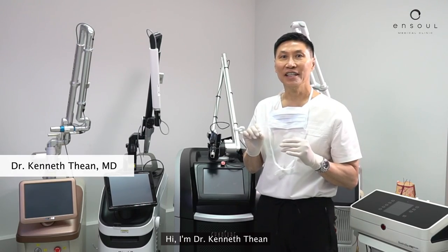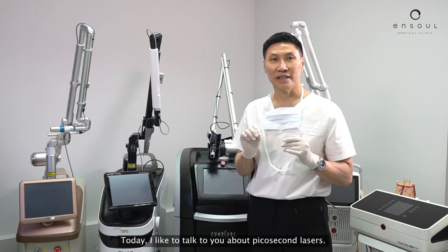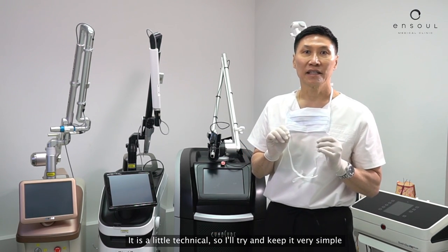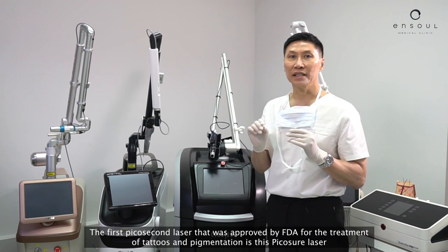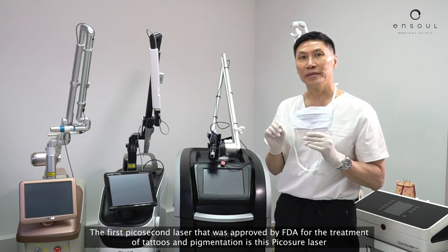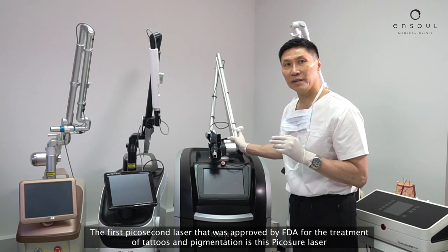Hi, I'm Dr. Khadaf Thien, and today I'd like to talk to you about picosecond lasers. It's a little bit technical, so I'll try and keep it very simple. The first picosecond laser that was approved by the FDA for the treatment of tattoos and pigmentation is this laser — it's a picosecond.